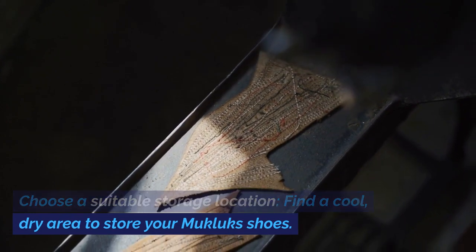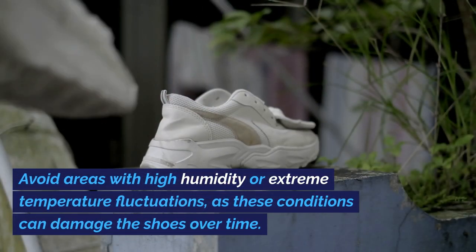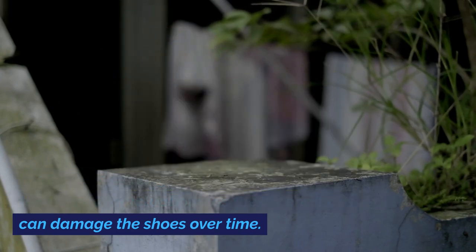Find a cool, dry area to store your Mucklux Shoes. Avoid areas with high humidity or extreme temperature fluctuations, as these conditions can damage the shoes over time.